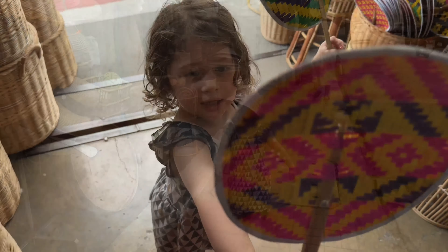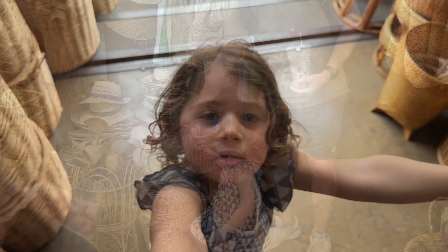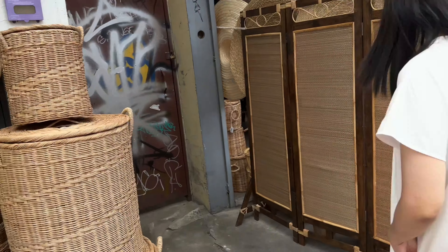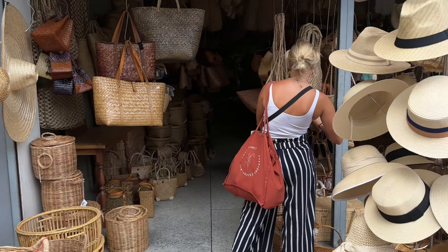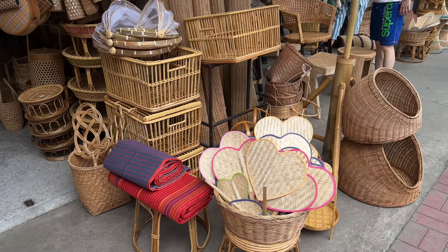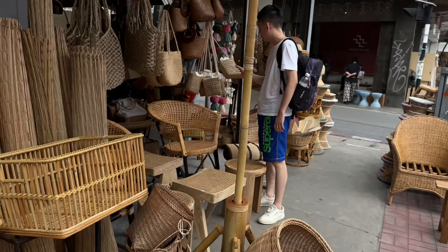I have driven past this spot about 10 times in a tuk-tuk and kept thinking I need to stop and have a look at these shops because all the rattan looked so cool. So we finally made it today. There were a couple of places all together that are filled to the brim with beautiful baskets and hats and fans, and it was so cool to have a little explore. Kali was obsessed with the little fans.